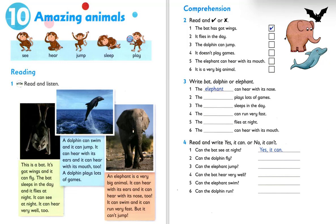Unit 10. Amazing animals. Listening 10. Read and listen.